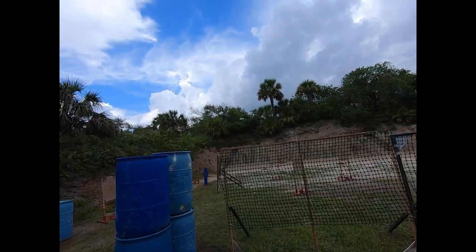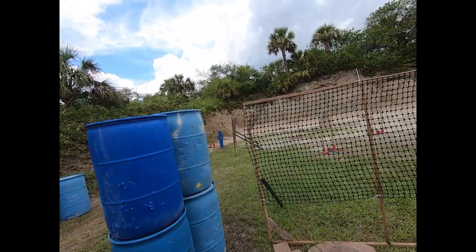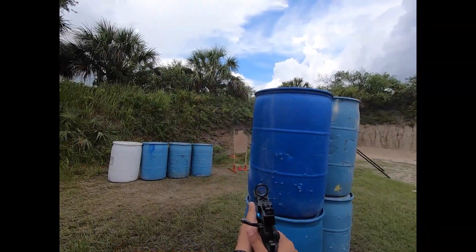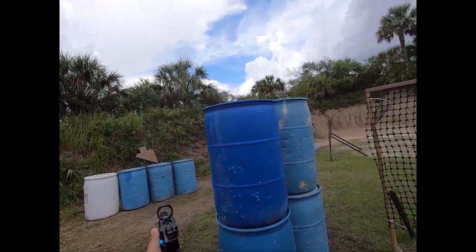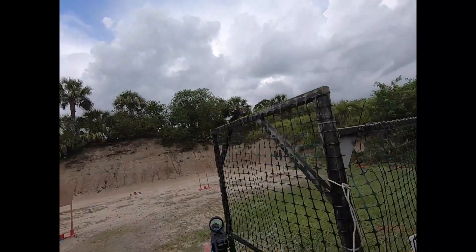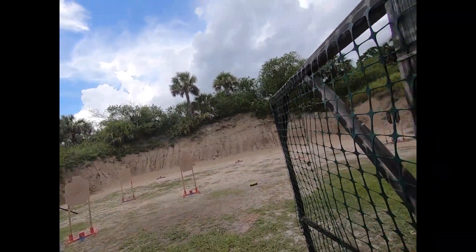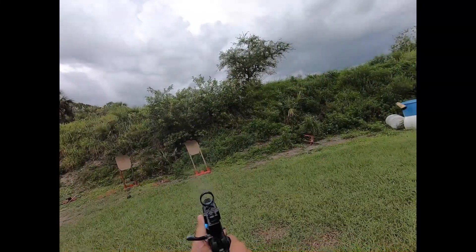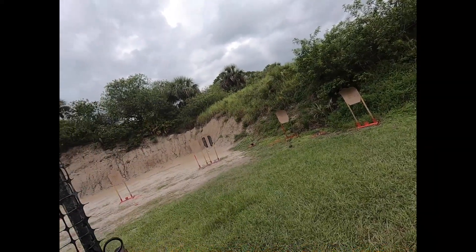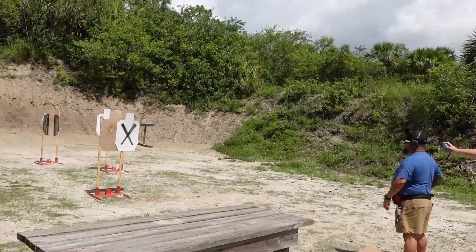Okay. Shooter, are you ready? Ready. Stand by. I'm so sorry.